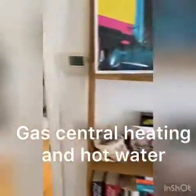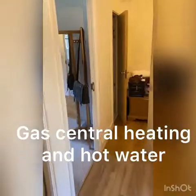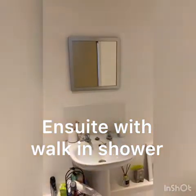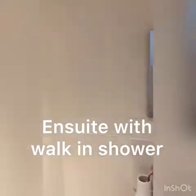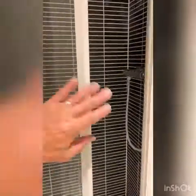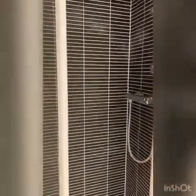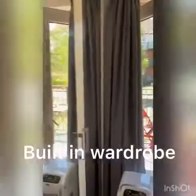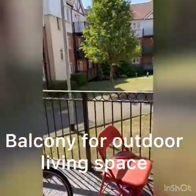The property has gas central heating. It's two bedrooms with two bathrooms, the first of which is en suite. This particular flat also has a lovely great big walk-in shower, a built-in wardrobe, and best of all, a balcony looking out onto the garden area.